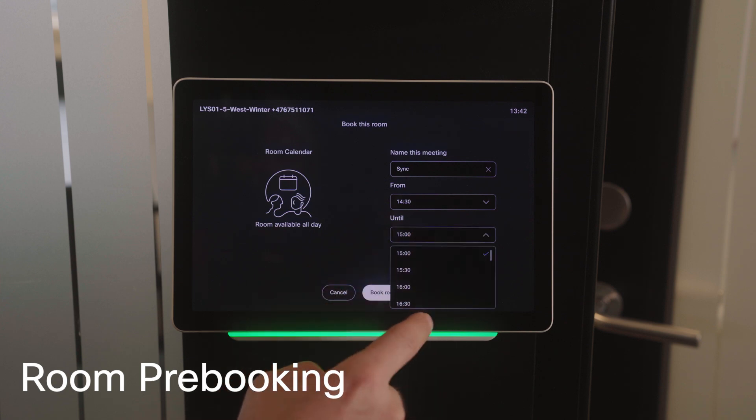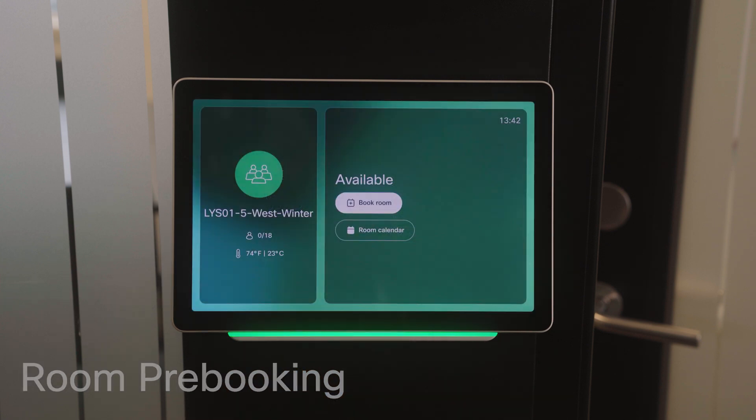For meeting rooms, Cisco Scheduler on the Room Navigator makes booking easy. Just check availability, pick a time, and you're set.